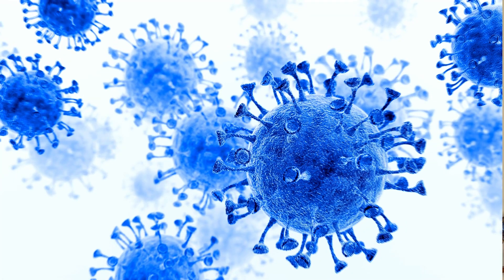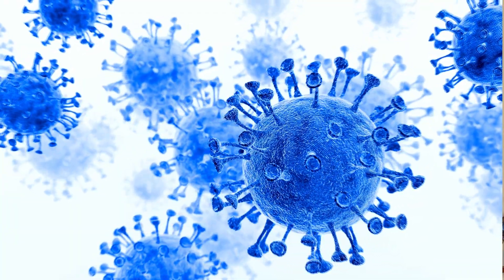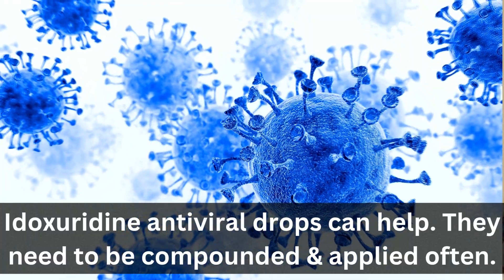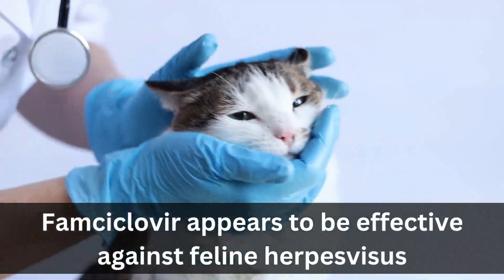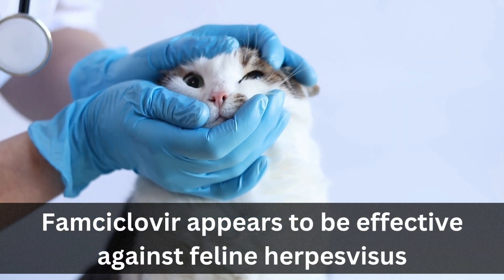And just like with us, there are not many good antiviral medications. Sometimes we reach for an antiviral eyedrop like IDoxuridine. These are generally on the expensive side, have to be compounded, and need to be administered many times throughout the day. Some reach for the antiviral medication known as famciclovir, which is used to treat herpes virus in humans.